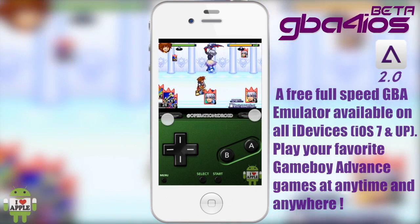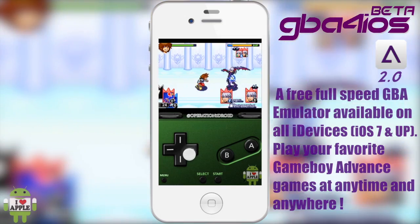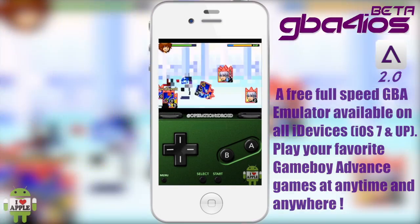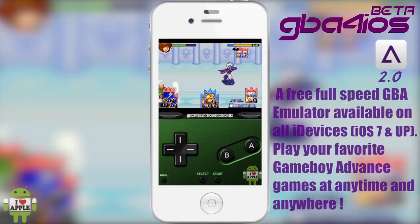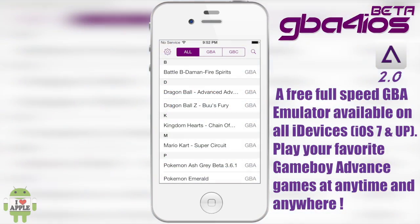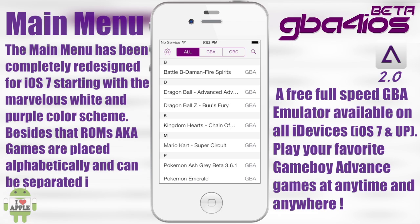You'll now be able to play all those games on the road whenever you want, and you don't have to be jailbroken, so for you guys that don't like to jailbreak your iDevice, you're fine. GBA for iOS 2.0 is only available for iOS 7 and above. The prior version will still be available for iOS 6, but 2.0 requires iOS 7 and above, so I recommend that you update.